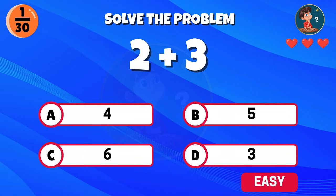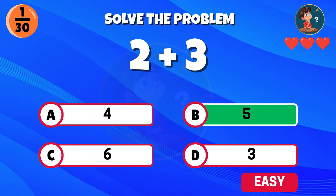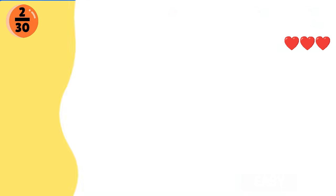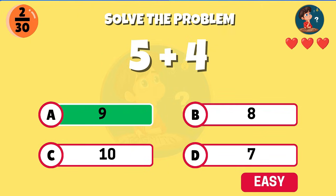Let's start with an easy one. Two plus three? Nice work, the answer is five. This one looks simple — five plus four. That's right, it makes nine.